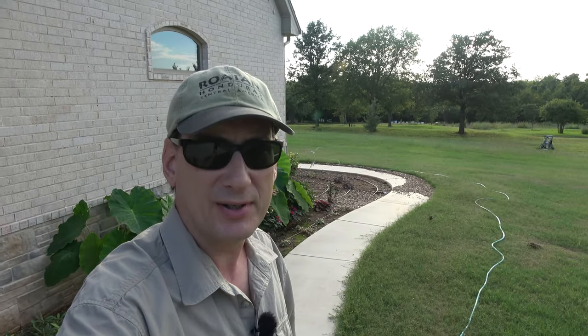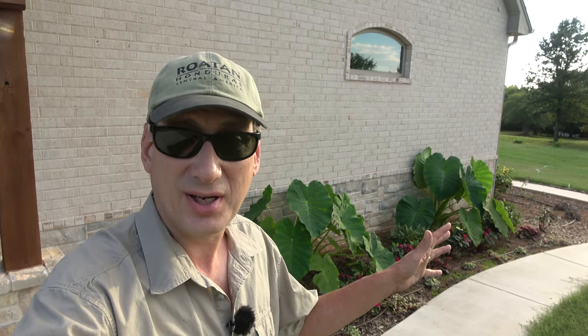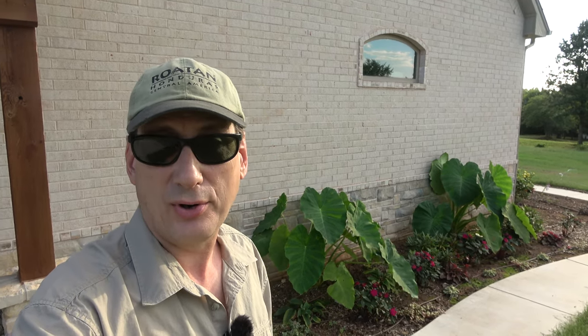Hey folks, welcome back to Jerome B. Farm and Homestead. It's been quite a while since I've shot a homestead update. It's August 20th, so we're getting close to fall, and I thought I'd walk around the house and show you some of the flowerbeds and some of the stuff my wife has done. We got our wood chips that I chipped last year, and most of them are up here in the flowerbeds for weed suppression, and it turned out really nice.